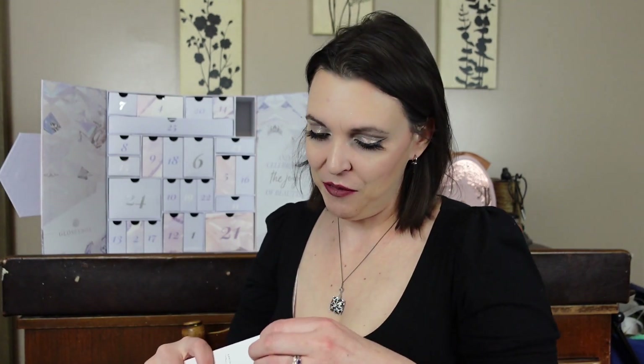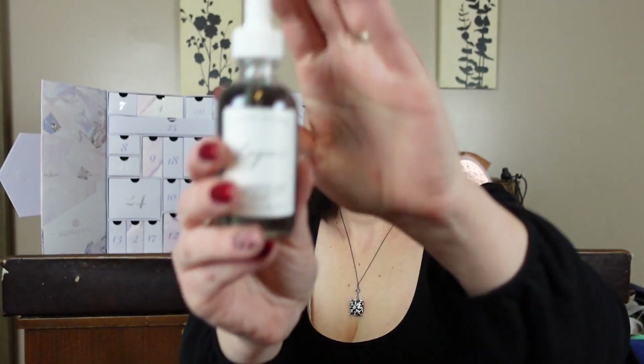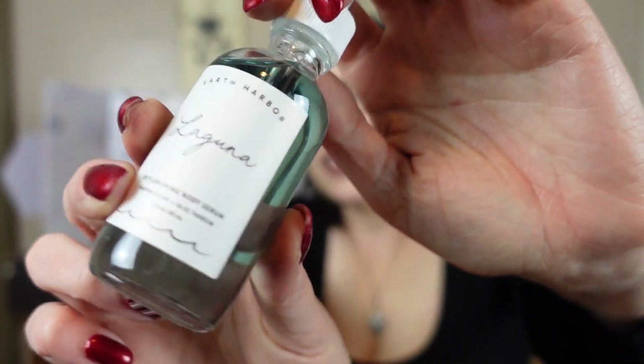Number three is the Earth Harbor Laguna. I complained about this in my original video comparing the different advent calendars around the world — we were getting this while other people were getting better items. It is a giant jar though, bigger than all my other jars of it. I mean, I don't need any more since I have 12 tiny jars already, but it is a good size.